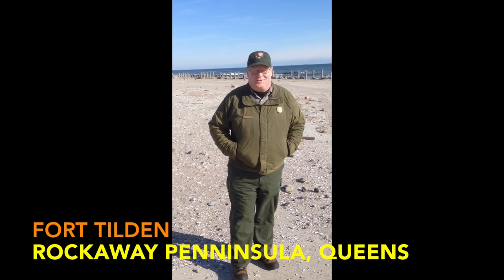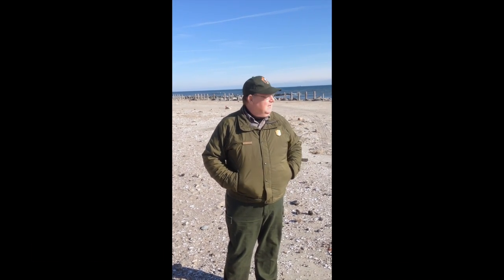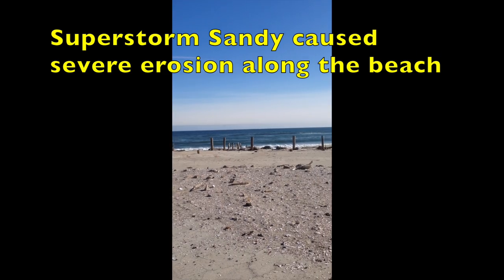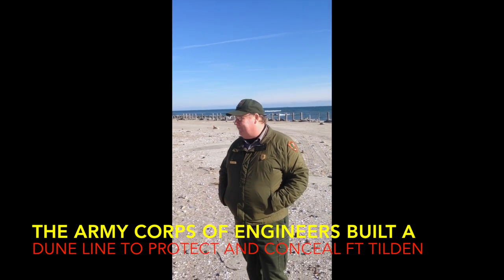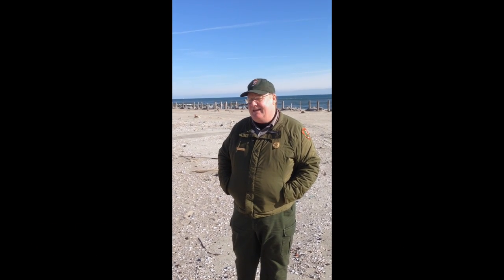We're standing on what was Shore Road, which ran along the dune line at Fort Tilden here in Rockaway, Queens, New York. If you look along here, you'll see these pilings sticking up out of the sand — that is what the army built the dune line along. The dunes were there to protect the fort from storms, but also to provide protection from gunfire, a sort of natural protection, and to provide camouflage so that the large 16-inch guns were not visible from the ocean, which is what they were defending against.